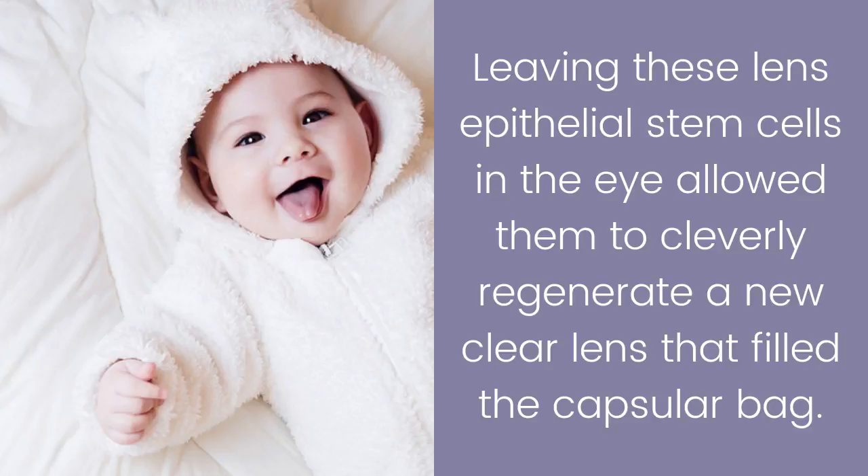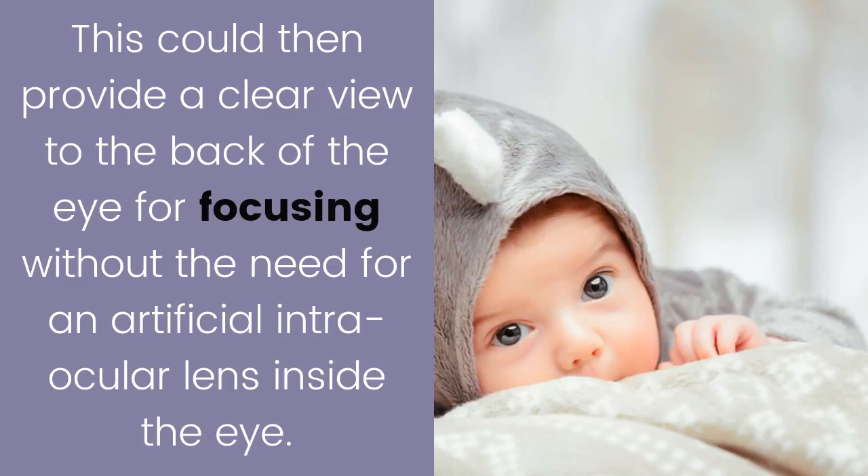This inner lining is known as lens epithelial stem cells. Leaving these lens epithelial stem cells in the eye allowed them to cleverly regenerate a new clear lens that filled the capsular bag. This could then provide a clear view to the back of the eye for focusing, without the need for an artificial intraocular lens inside the eye.